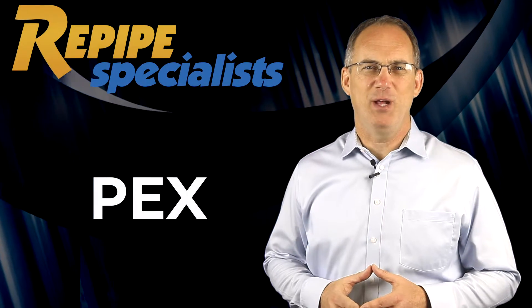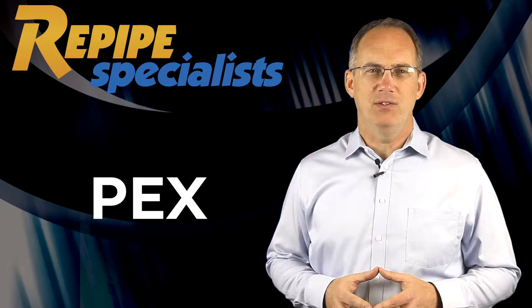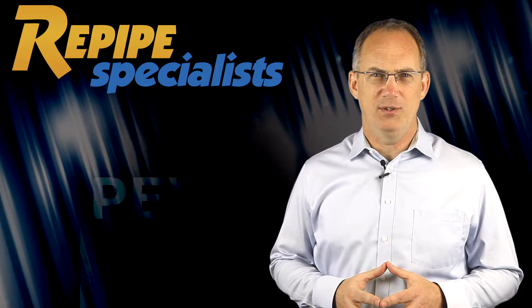Hi, I'm Jeff Butler, owner of Repipe Specialists. We've been specializing in repiping since 1991, completing over 35,000 home repipes.